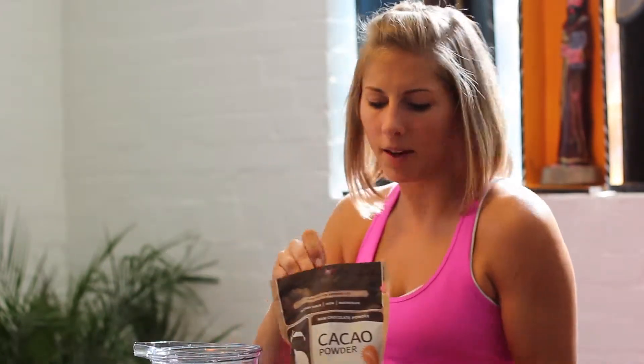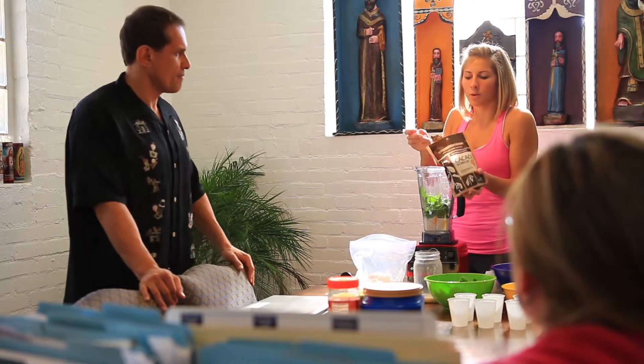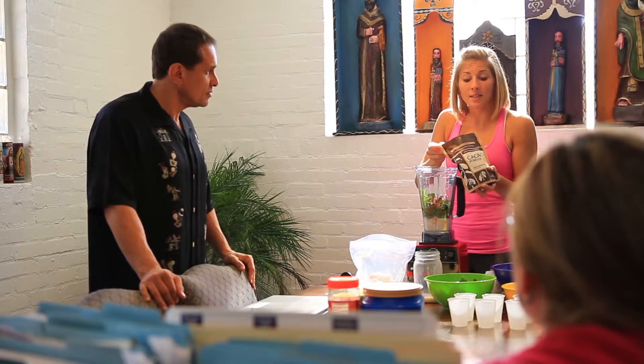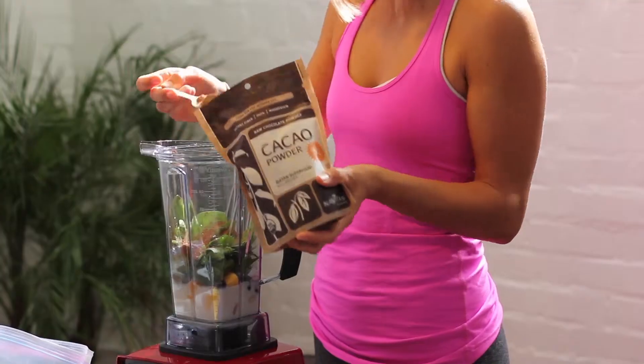Here's the cacao. A question I get a lot is where to find these ingredients — Sprouts is a great go-to, and Whole Foods as well. You do have to go to a health food store sometimes for superfoods, but I buy this once every few months and it lasts a long time, especially if you get a big bag. We're going to use a big heaping tablespoon — drop it in, use a little bit more if you like it really rich and fudgy tasting.